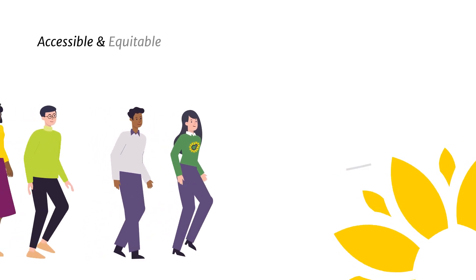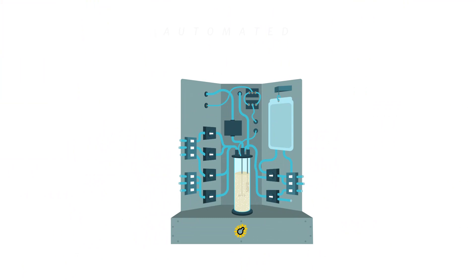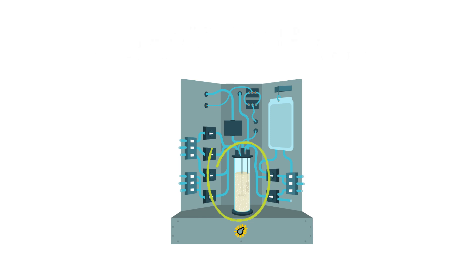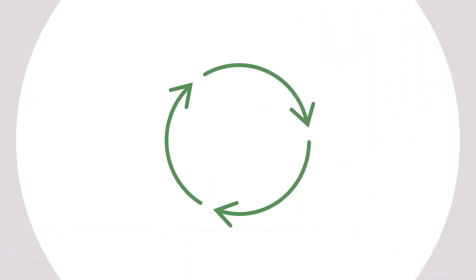At Sunflower, we are leading the way towards accessible and equitable recombinant protein manufacturing. Sunflower's automated, small footprint, continuous bioreactor leverages in-vessel perfusion fermentation of eukaryotic microbes to deliver unmatched productivity while minimizing costs.